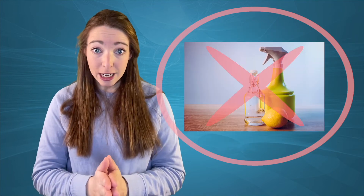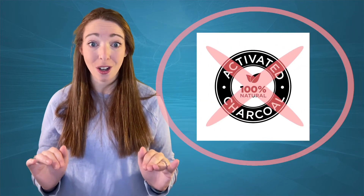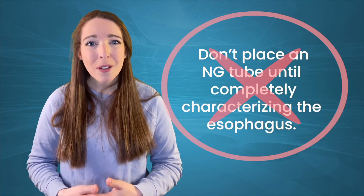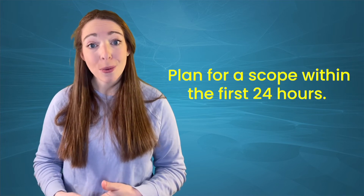Here are recommendations about what not to do when managing a patient with suspected caustic ingestion: do not induce vomiting, do not use neutralizing agents, do not dilute with milk or water, and do not use activated charcoal. Also, don't place an NG tube until you've completely characterized the esophagus, and plan for a scope within the first 24 hours.